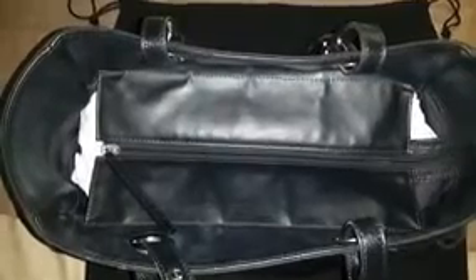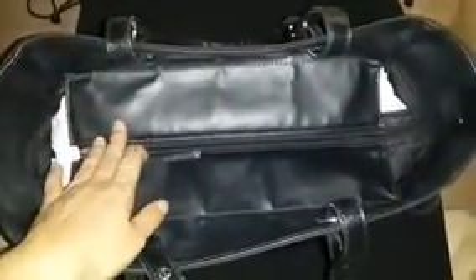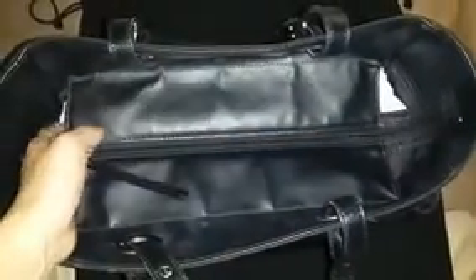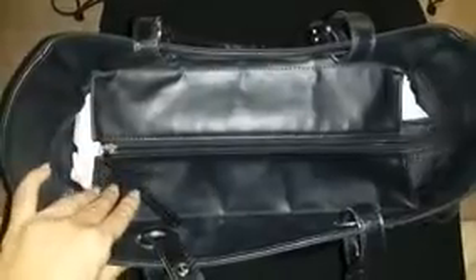Looking at the bottom of the bag, it's the same material as the top and has protective feet for extra protection. The bottom is still in good condition with no scratches. From the top, you can see it has a really large opening. It fits a lot, and there's a zipper closure — unlike the GST or PST, which don't have zippers — making it more secure.